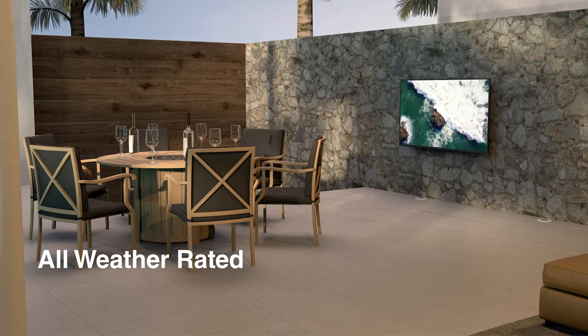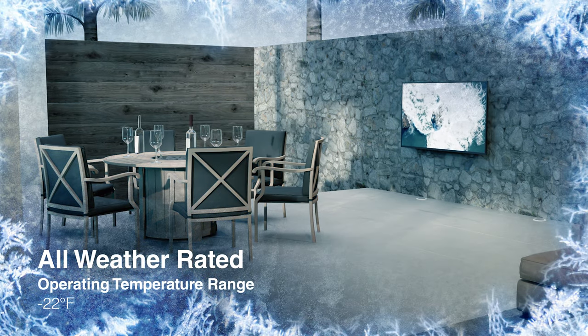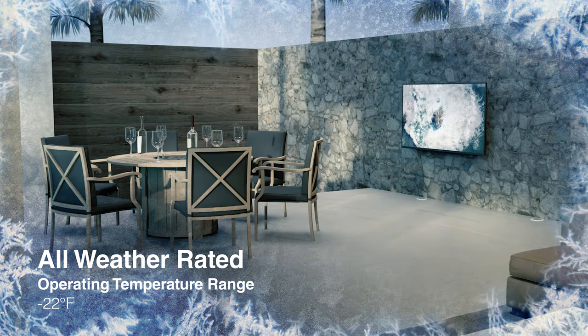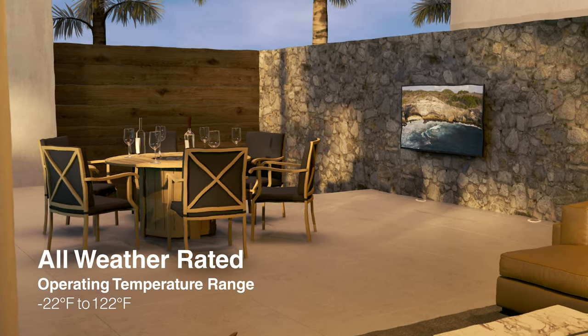featuring an IP54 rating and the ability to operate within a temperature range of negative 22 degrees Fahrenheit to 122 degrees Fahrenheit, meaning you won't have to worry about your TV failing.